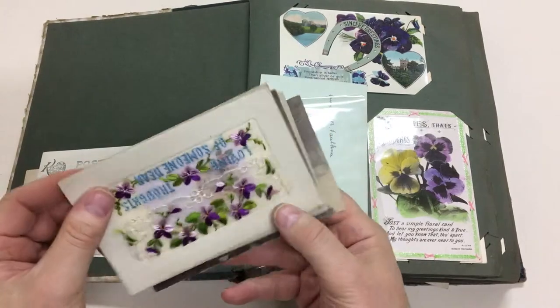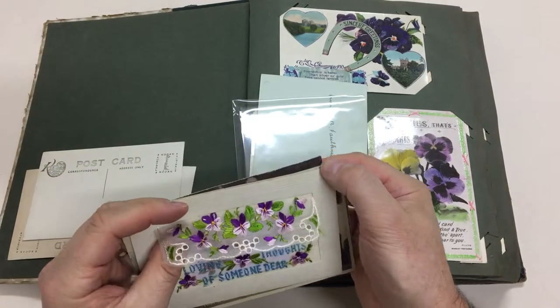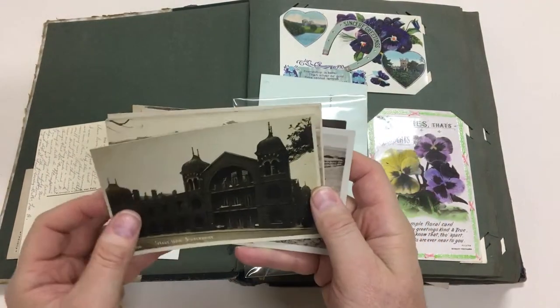Possibly family members from whoever put this album together. 'Loving thoughts of someone dear' - in beautiful condition, these silks, and it's got the original insert card: West Ham Infirmary.